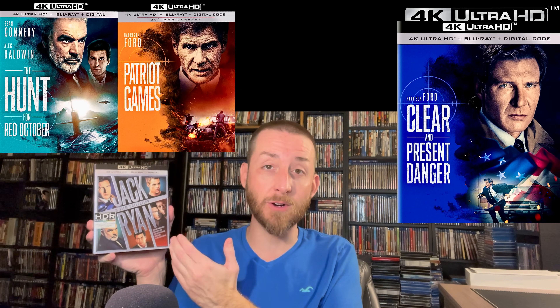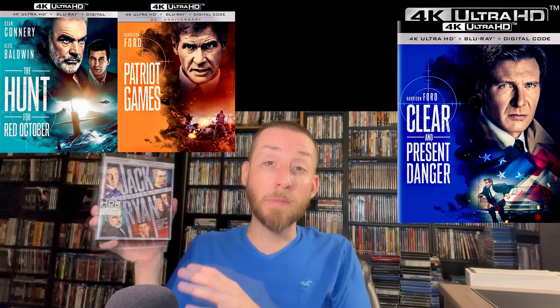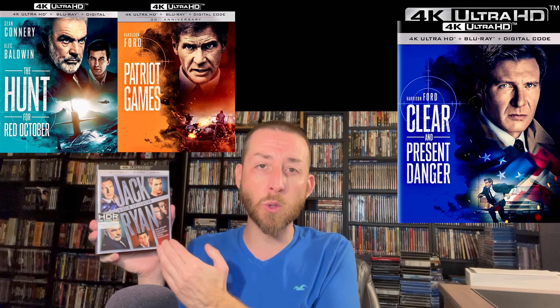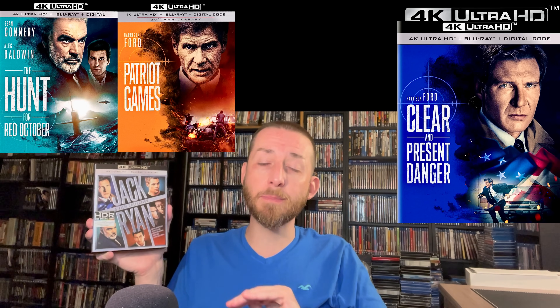To start off, one of the top 90s movie series you must own on 4K is the Jack Ryan 4K Ultra HD collection from Paramount Studios. You get The Hunt for Red October from 1990, Patriot Games from 1992 with Harrison Ford, and Clear and Present Danger from 1994. All of the films got brand-new 4K transfers and restorations, and they are native 4K 2160p — they've never looked better. They're available individually as well, and I'll post links below.